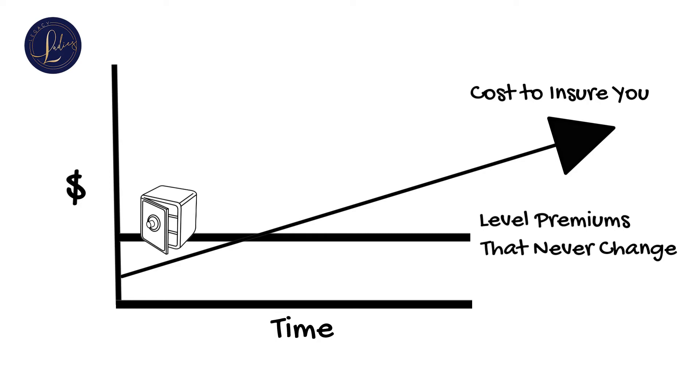In the beginning of your policy's life, you'll be paying more than the cost to insure you, so that there's enough money available for you later when the costs to insure you are more than what you're paying each month.